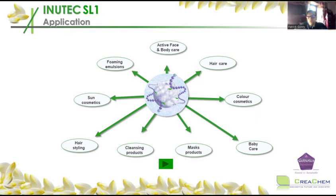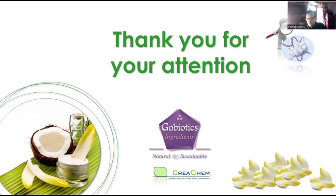Since Inutec SL1 is so versatile, you can use it in every type of emulsion product — day creams, body lotions, shower butters, shower creams, baby care (the molecule is very safe, which is of course important for babies), cleansing products, color cosmetics. The biggest application is sun care, because Inutec SL1 masks the poor skin feel of sunscreens — sunscreens usually don't feel great, but with Inutec SL1 they have almost no skin feeling anymore. Thank you for your attention.